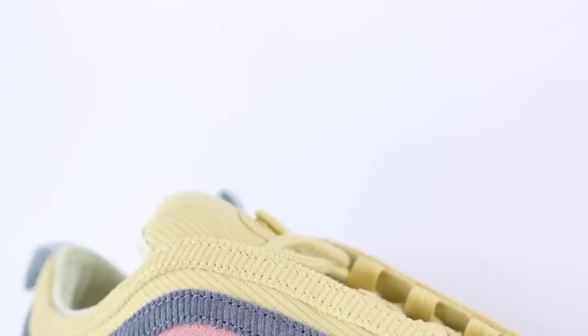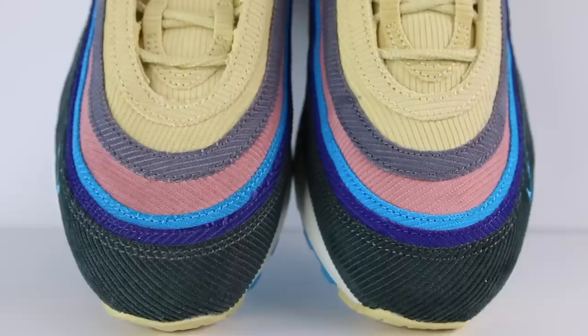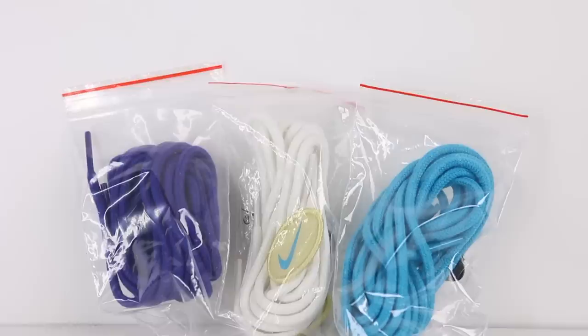Right above that, you've got this dark purple corduroy panel where all the lines run diagonally. The same goes for the bright blue panel above that. The rest of the upper is covered in a salmon pink, a dark gray, and sort of a cream yellow. On the lateral side of the toe, you've got this mini Nike swoosh embroidered in bright blue. I love when they add the mini swoosh. The tongue of the shoe also comes in this cream yellow corduroy. You've also got cream yellow rope laces that come pre-laced on the sneaker. If you want more contrast, you also have a couple other lace options — purple, blue, and white.